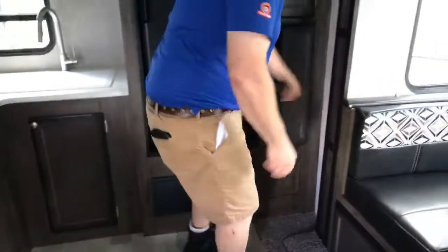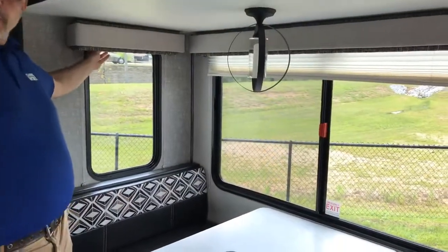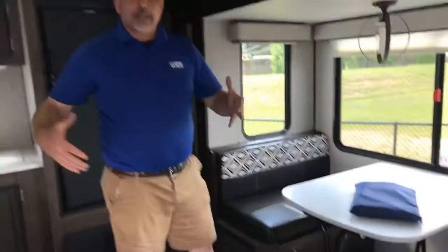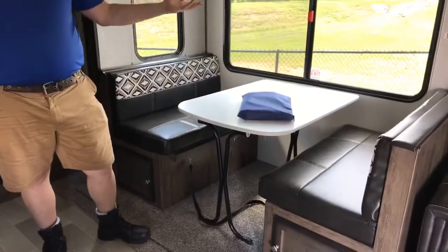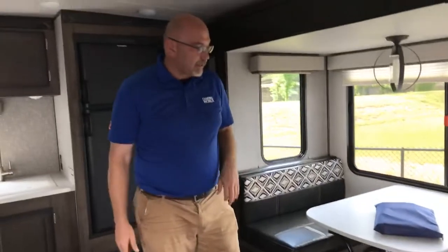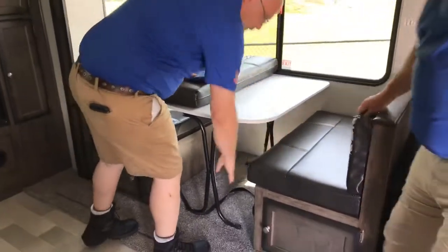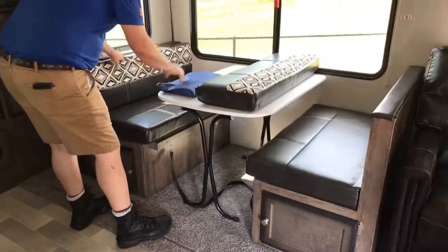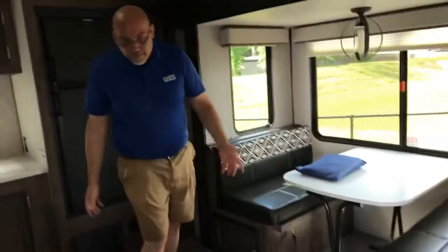There's a modern chandelier-style light fixture here that almost looks like it has candles. We have day shades on the windows. This table can completely come out — you can take it outside and put it underneath your awning, or fold it up and use it as a coffee table. It also converts into a bed: the table folds down, slides into position, and the two cushions go on top, making basically a large single. There's storage underneath in both areas, and you can even access that from the top.